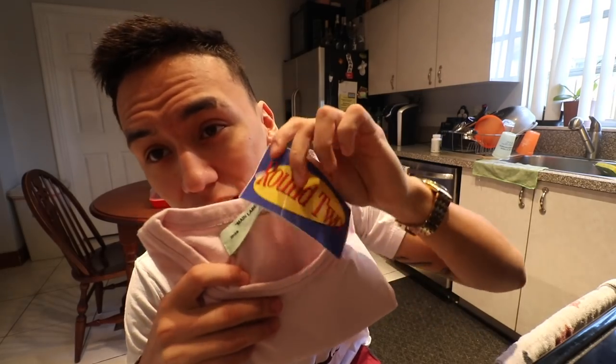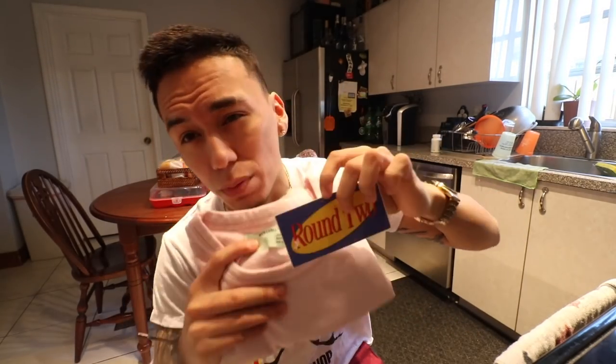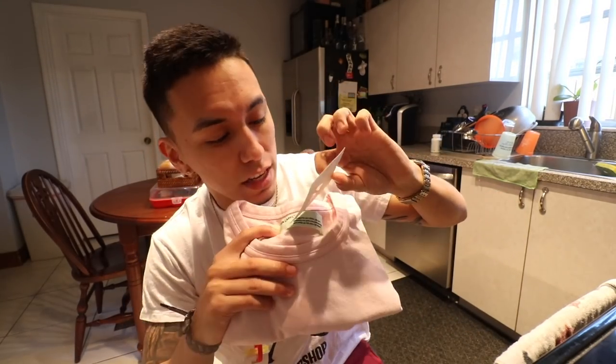As you guys already know by the title, it's an Off-White shirt — this pink one right here. I did cop this over at Round Two, so big shoutouts to the people over there. They were really nice, really good prices actually. I did not expect the prices to be that good, especially at a — not even a consignment shop. They basically just buy stuff from sellers and sell it at their own price, but in a way it is a consignment shop, so I'm just gonna go ahead and call it that.